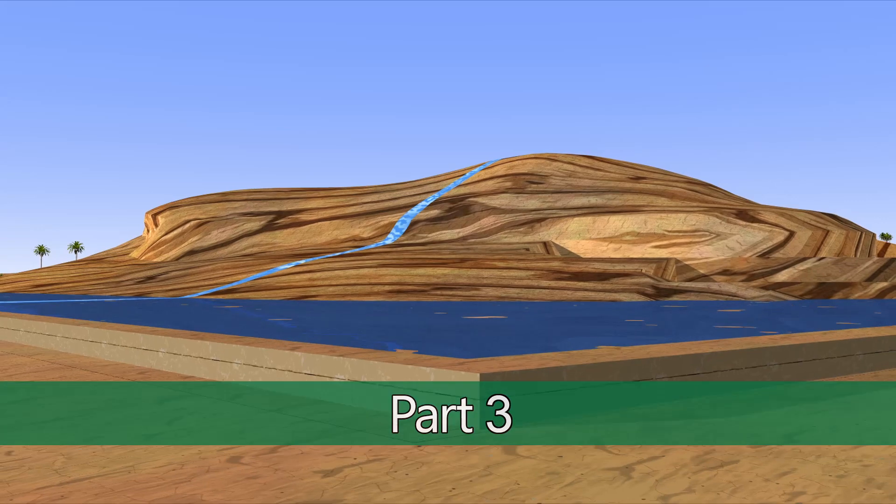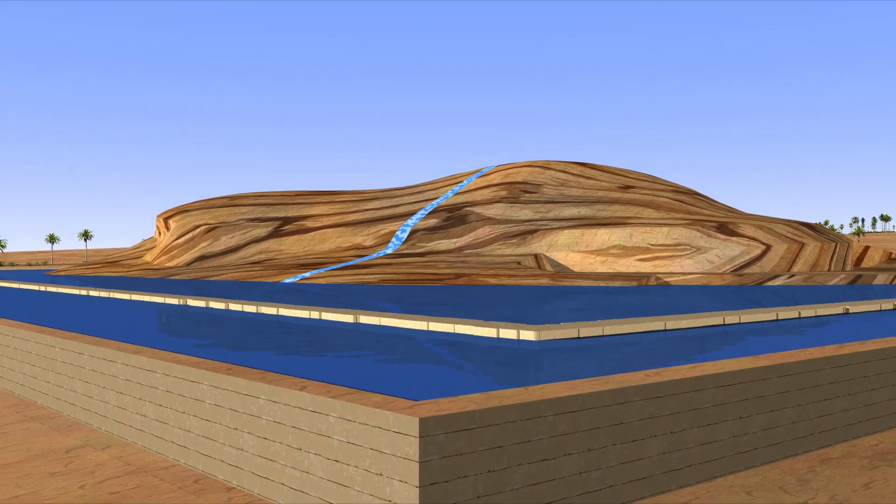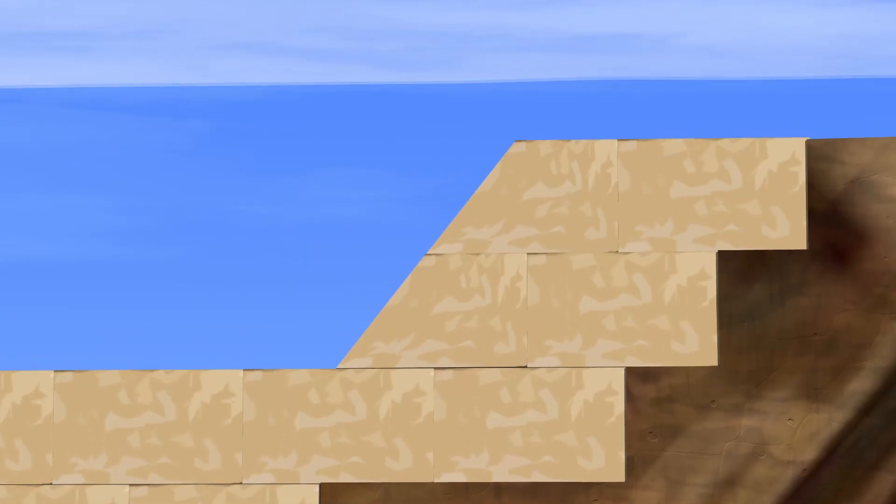As each level is completed, the water in the perimeter moat is raised and the next level of blocks are floated into place on the large steps that had been cut into the rocky outcrop.